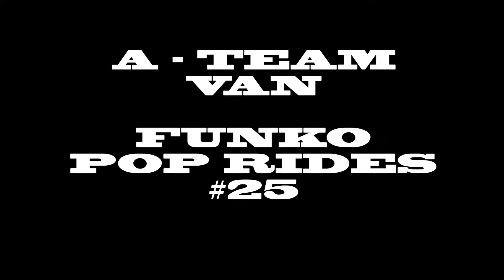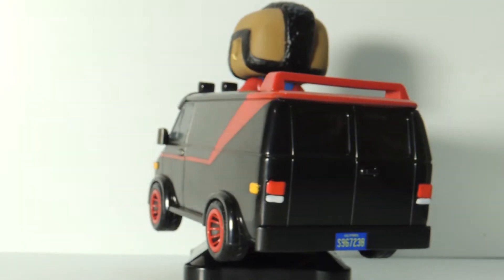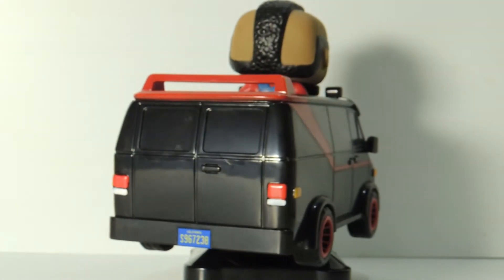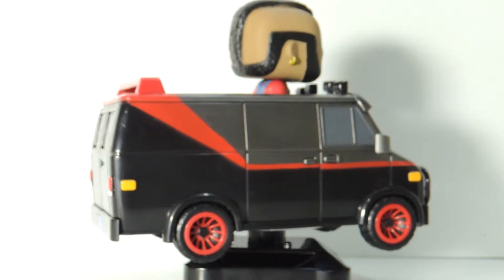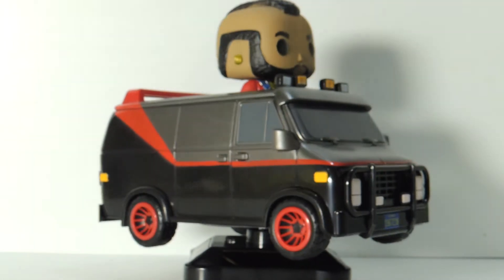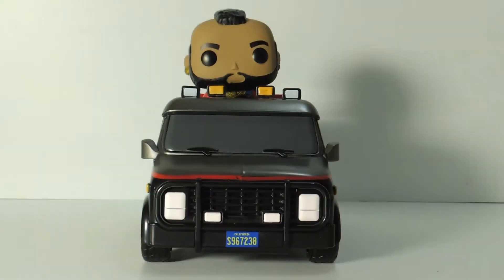The A-Team van Funko Pop Rides number 25, and this is the most fun model or collectible that I've bought in a long time. The 1983 GMC Van, the G1500 that BA Baracus owned and drove. The detail on this is very well done for a Funko Pop. Let's have a closer look.